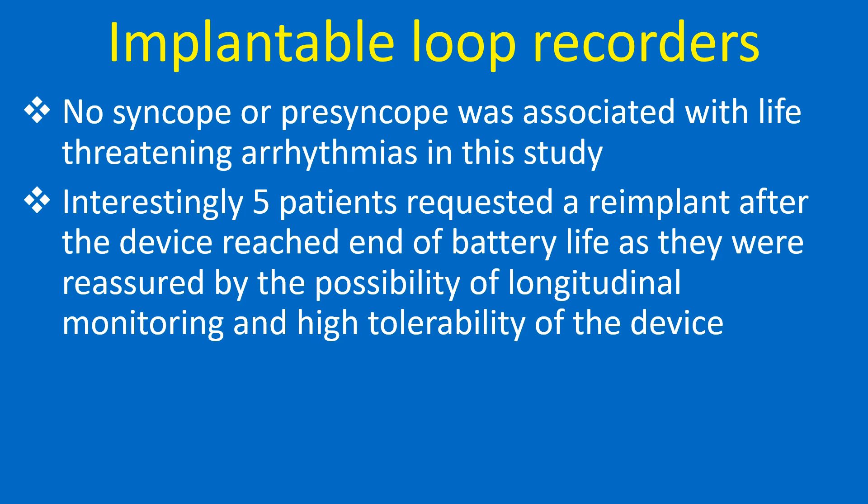Interestingly, five patients requested a re-implant after the device reached end of battery life, as they were reassured by the possibility of longitudinal monitoring and the high tolerability of the device.